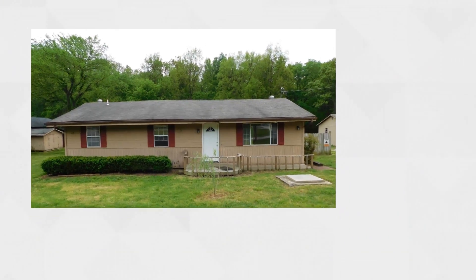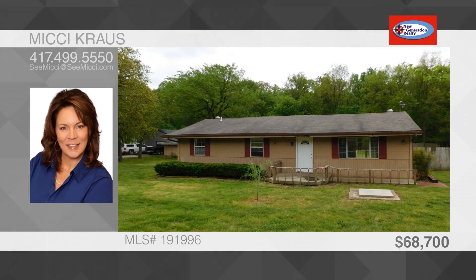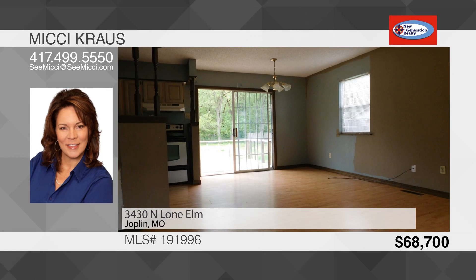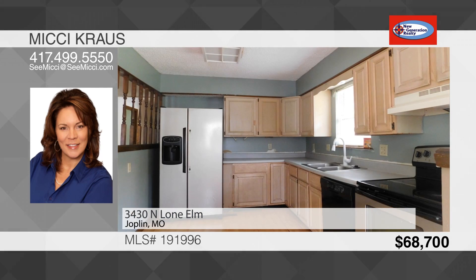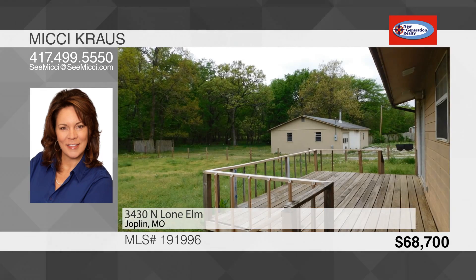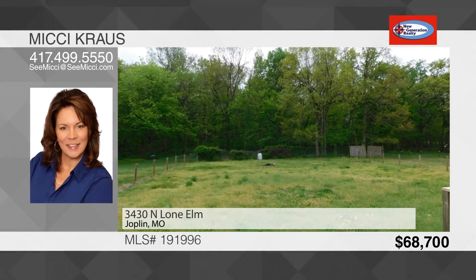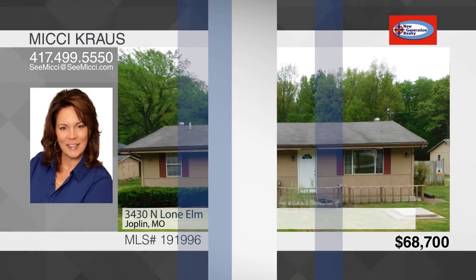Traditional three-bedroom, two-bath house in Carl Junction School District. This home has been used as a rental in the past. You're greeted at the door with an open living room and kitchen concept. All kitchen appliances stay with the home. Dining area opens out to a back deck and fenced-in yard. The bedrooms are nice sized and share a full hall bath. The house sits on just over half an acre outside the city limits and is being sold as is. To see this house, call Mickey Krause.